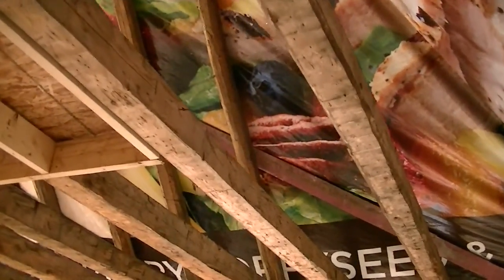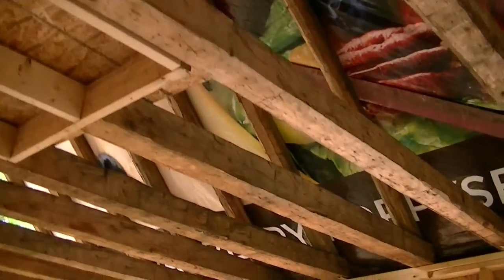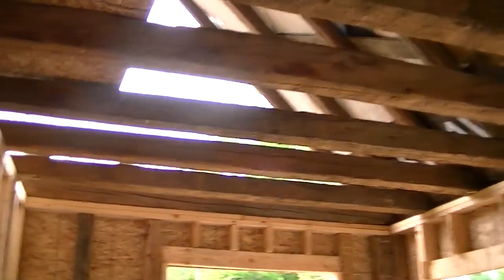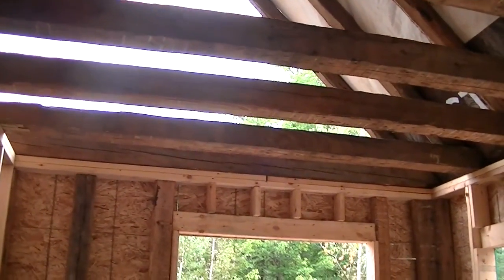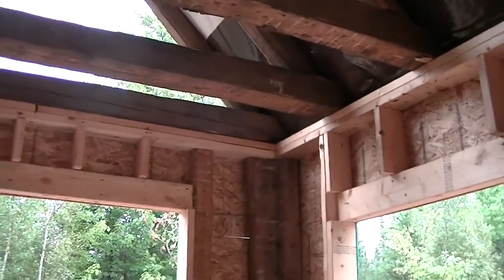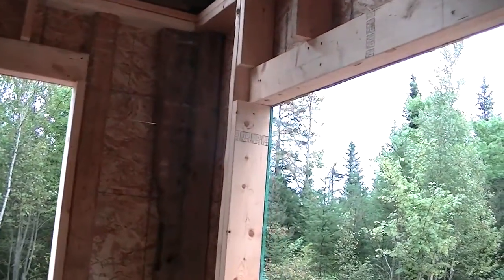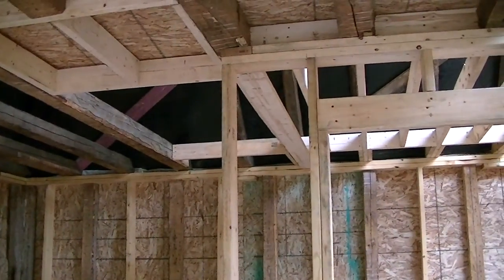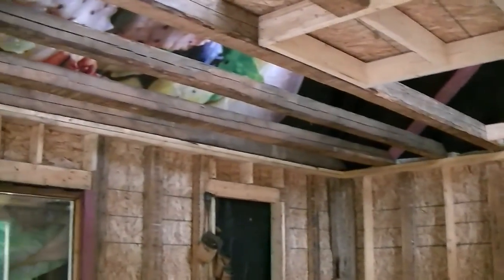We'll get the last four trusses up today, get some strapping done, and then start throwing the metal roof on. As soon as we get this thing all closed in we'll start insulating, because wintertime is coming soon — the other night it went down to like three degrees or so, so it's starting to get chilly already.